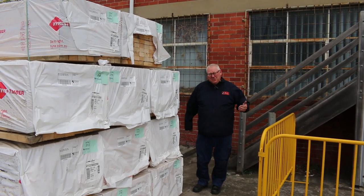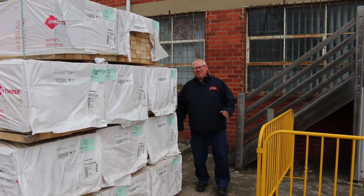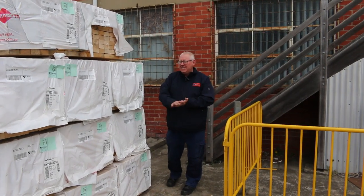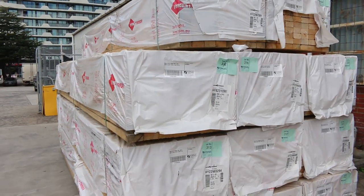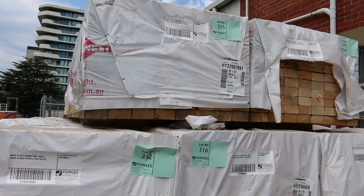Hello, Michael from Fowles here once again for the Tuesday afternoon timber auction preview. Tomorrow's auction is Wednesday the 20th of September 2023 at 10am. We have been inundated with stock this week — heaps and heaps of good clearance stuff. Let's go for a walk and check it all out.